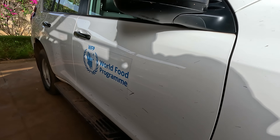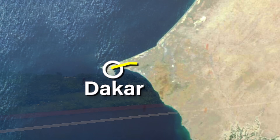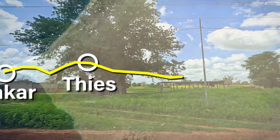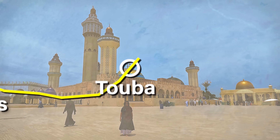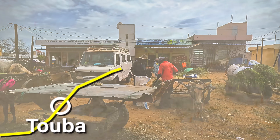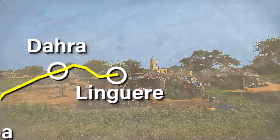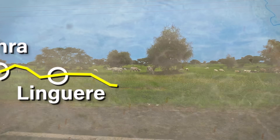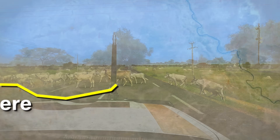We drove with the World Food Program — it was about a seven-hour drive through the Sahel. The ecosystem really changed a lot. In the southern part, the trees were larger, dispersed amongst the millet fields. As we drove north, the trees became smaller and smaller. This is late in the rainy season — this land is as green as it gets right now for the whole year. I've never seen this many grazing animals.